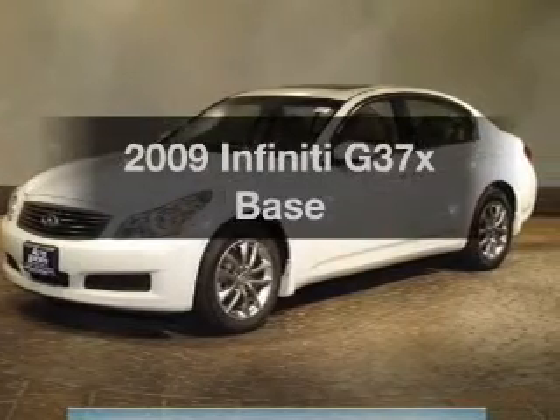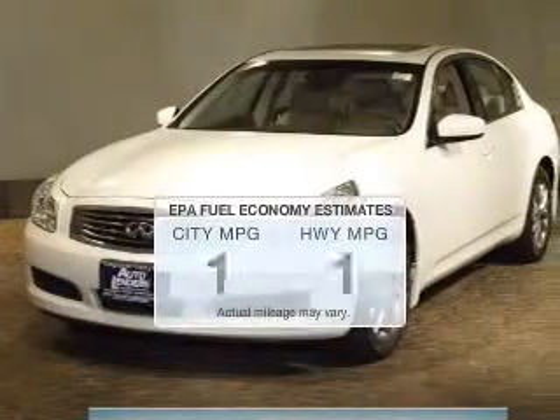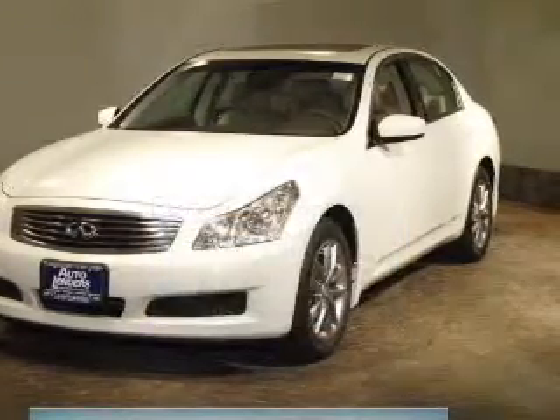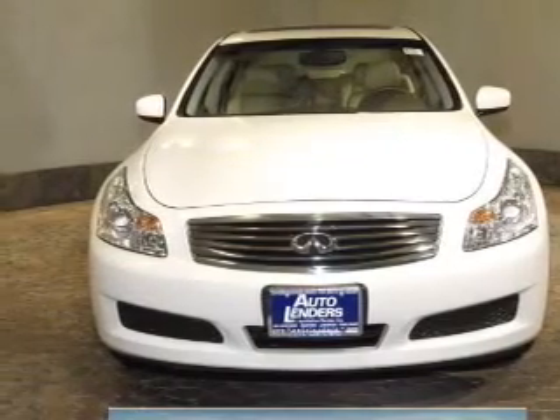Check out this 2009 Infiniti G37X. This is the set of wheels you've been looking for. Run all over town and back to home again without worrying about filling up when driving this fuel efficient ride. The powertrain includes all-wheel drive with a reliable six-cylinder engine connected to a smooth shifting automatic transmission.